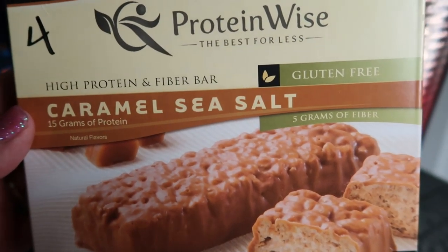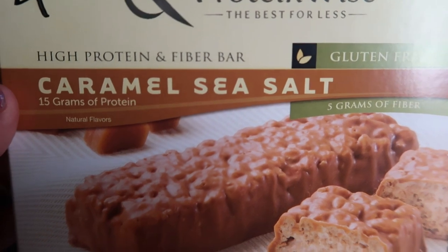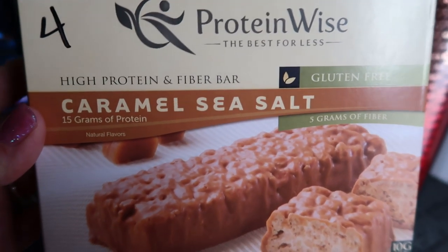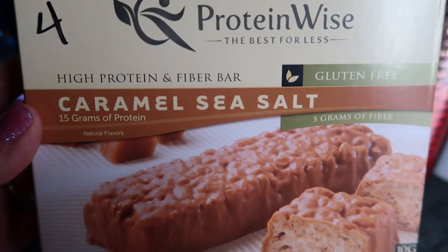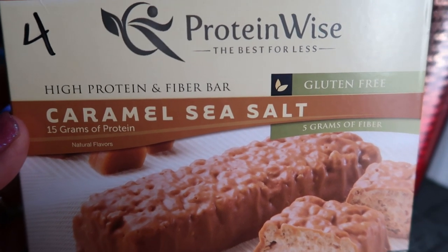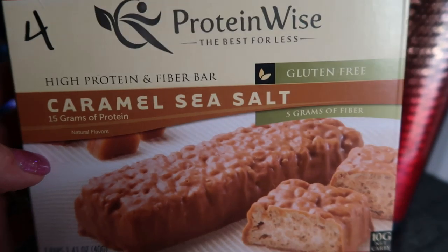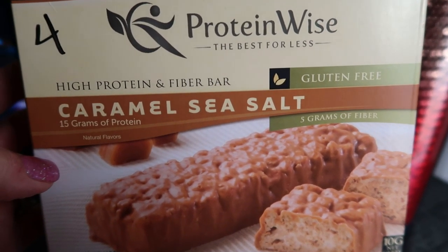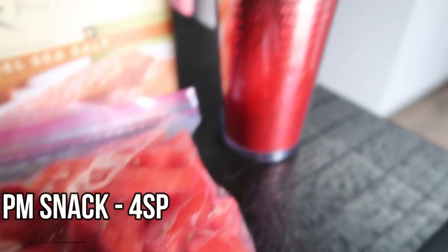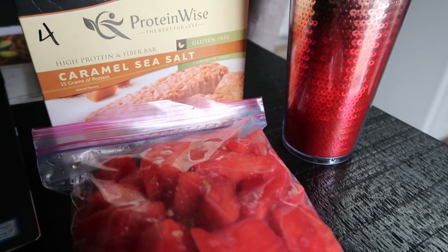Alright guys, it's afternoon snack time. I'm hungry — it's almost 3 o'clock. I'm going to have one of these ProteinWise Caramel Sea Salt Bars. I love these — they are absolutely delicious and they're only 4 Smart Points. They're huge and have this caramel coating. You can order these off ProteinWise; use my discount code and the link in the description box and get $10 off your first order. They are gluten-free and to die for. And then I've got some watermelon — I'm just going to have a few pieces. I'm still working on a cup of Starbucks Passion Lemonade. This is going to be a 4 Smart Point snack.